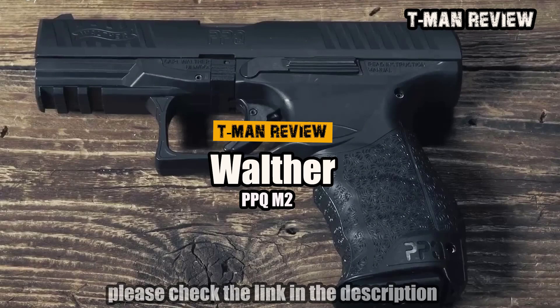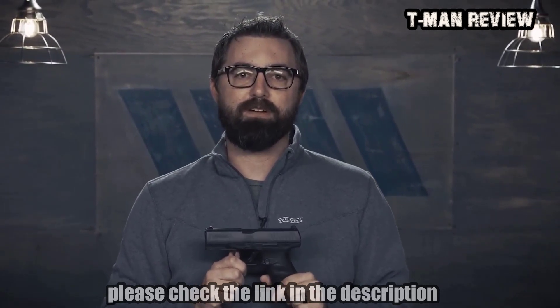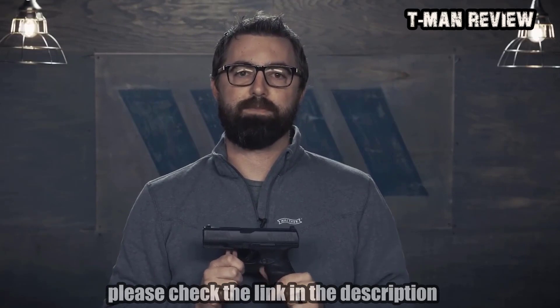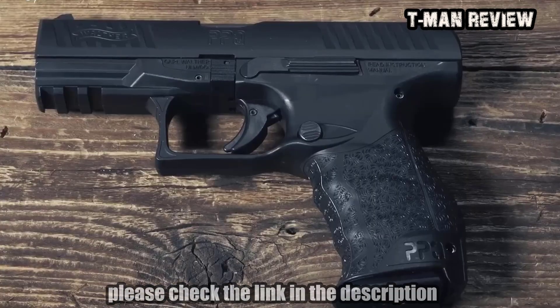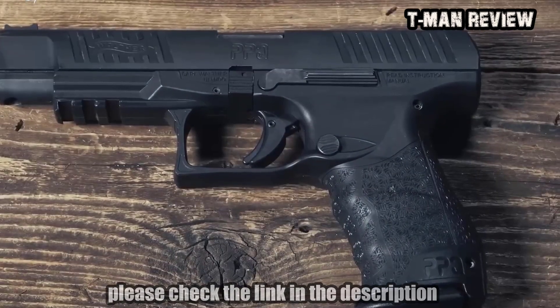This is the Walther PPQ M2. No doubt you've heard the praises of the PPQ sung by gun owners all over the world. It's hard to ignore a handgun with these ergonomics and a trigger pull that has been called the finest ever on a polymer-framed striker-fired handgun. The 9mm PPQ M2 is available in three configurations: a 4-inch model, the Navy model with a threaded 4.6-inch barrel, and a 5-inch model.